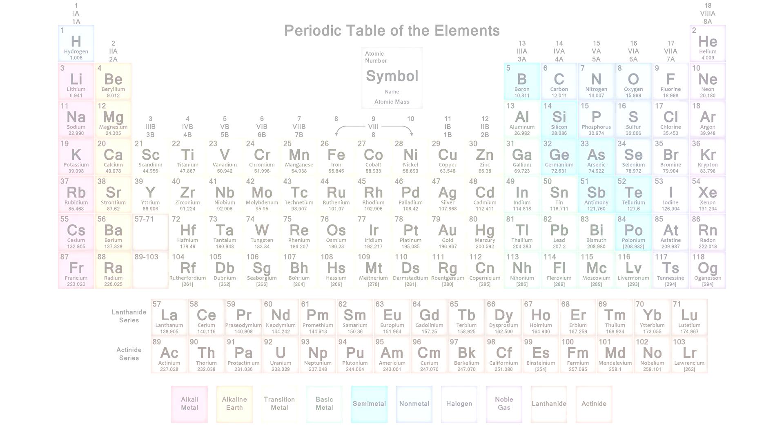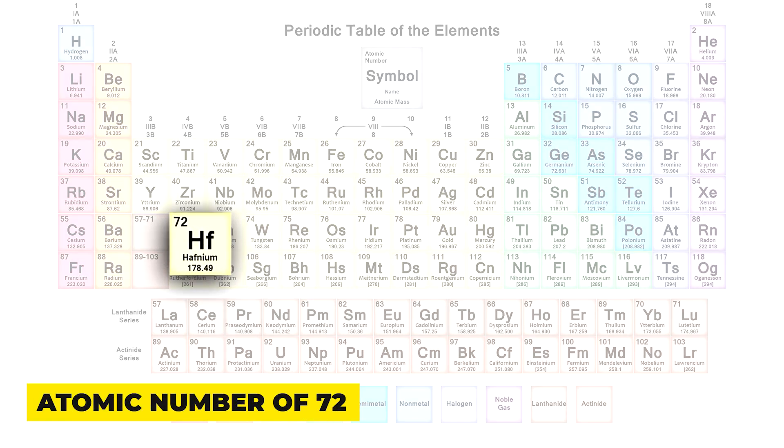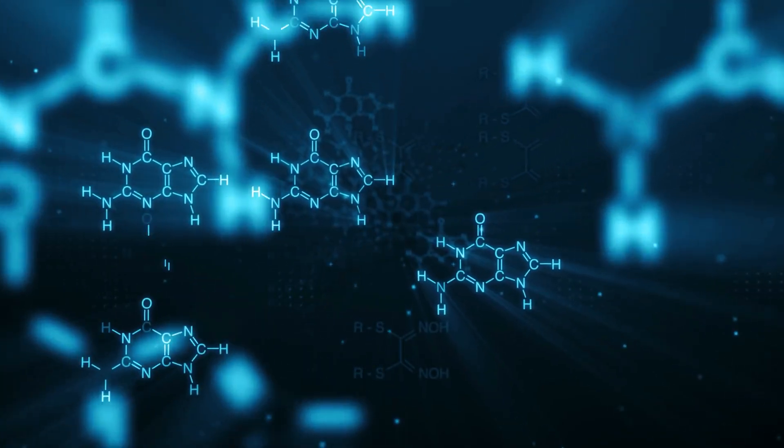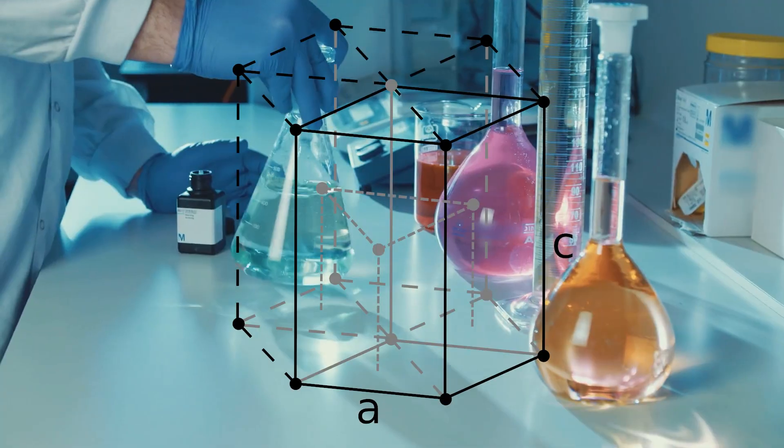Hafnium is a transition metal with an atomic number of 72 and a chemical symbol Hf. It shares several properties with zirconium due to their similar electronic configurations and chemical behaviors.